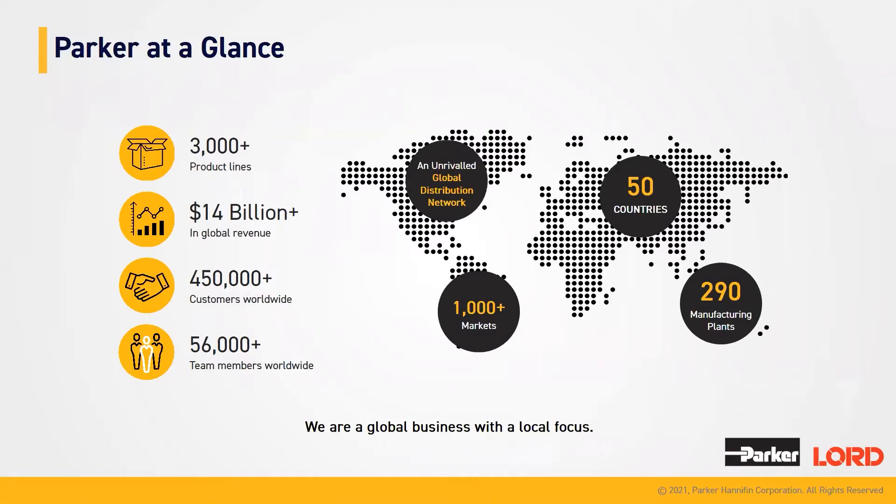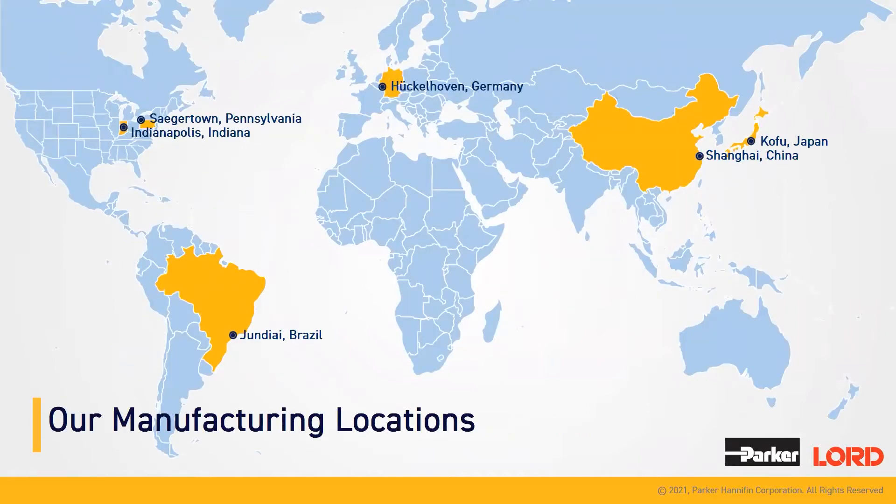Here at Parker, we offer over 3,000 product lines and we have more than 450,000 customers worldwide. We are located in 50 different countries and we have 290 manufacturing plants with over 1,000 markets. Looking at our manufacturing locations, we can see that we're located in the U.S. at two locations in Indiana and Pennsylvania. We have a location in Brazil, Germany, and in Asia in both Japan and China.